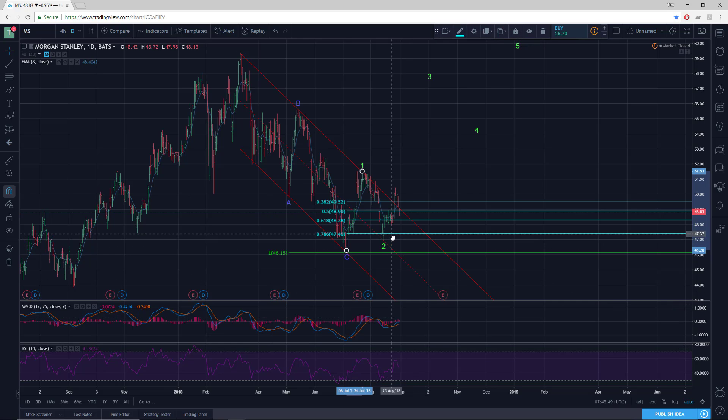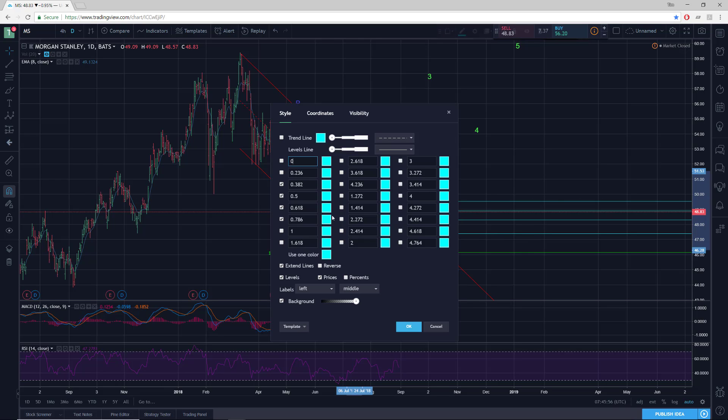And what do we get? Yeah, nice deep wave two — just below the 786 retracement. So that looks great. I'll just clean up those other levels.